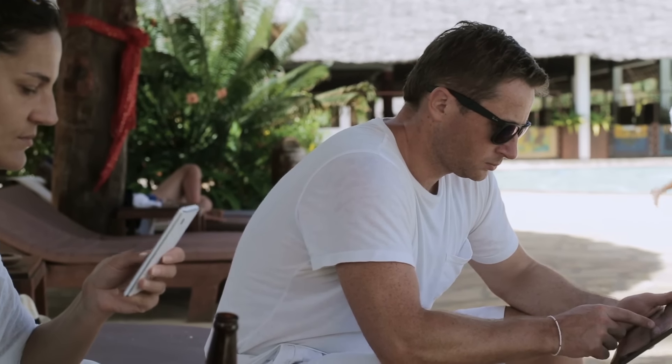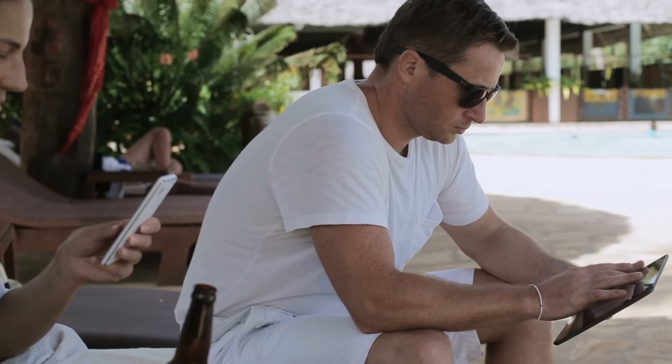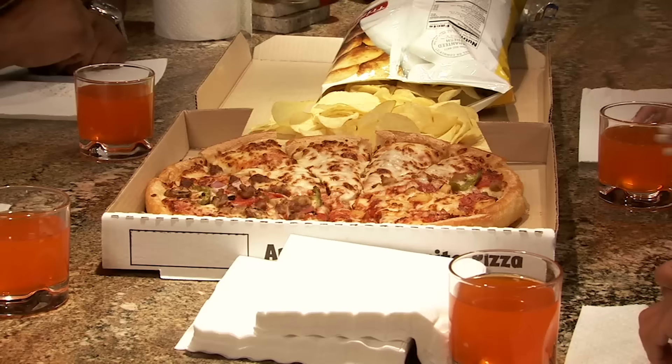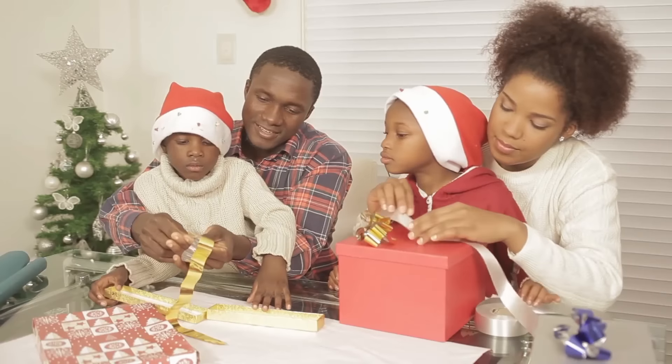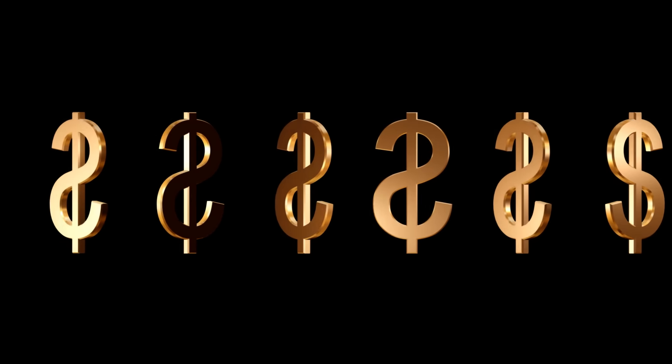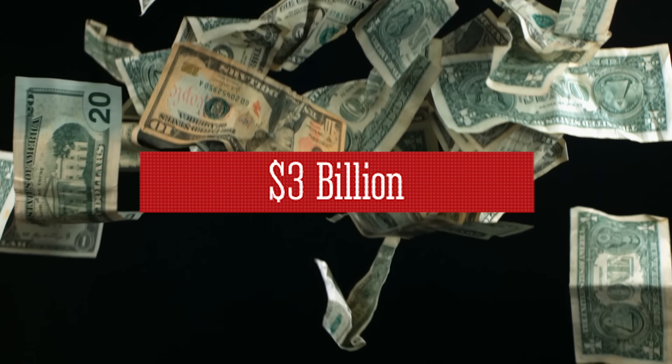Advancing technology has created more convenient ways for people to accomplish even the most mundane tasks. You can do nearly anything from your cell phone, computer or mobile device, from banking and applying for loans, to ordering a pizza or shopping for Christmas presents. Consumers spent an average of $2.4 million online every minute — that's just over $3 billion a day.